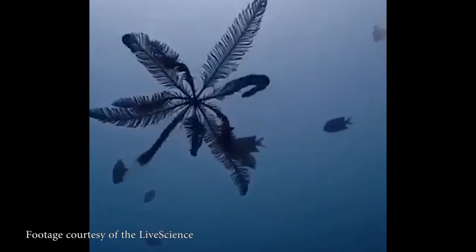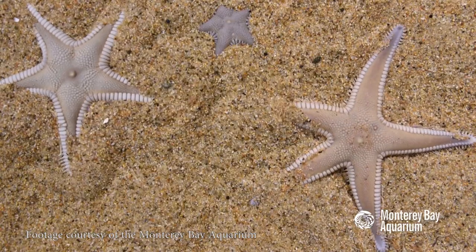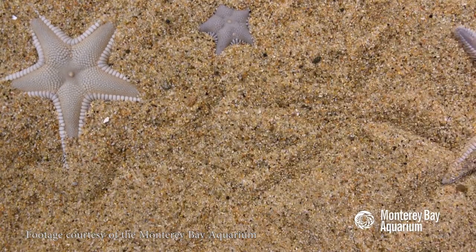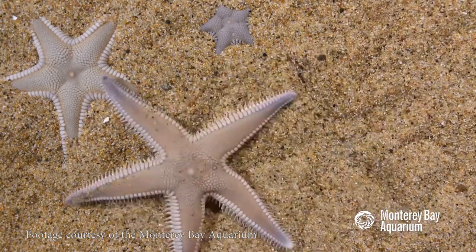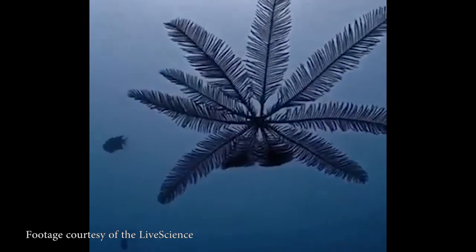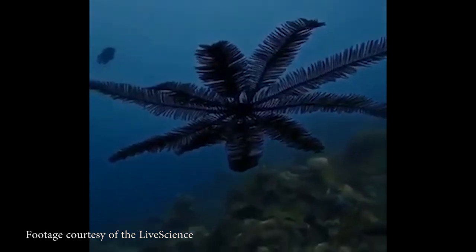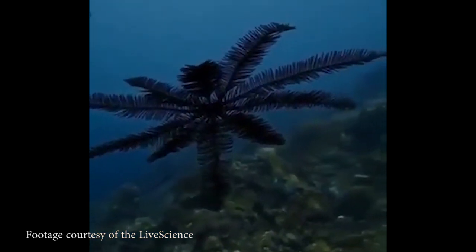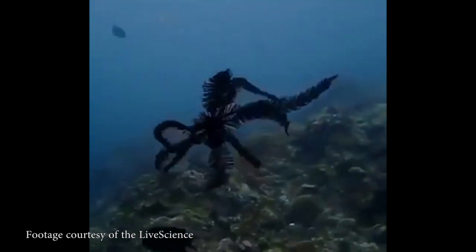Like other echinoderms — like starfish, sea urchins, sea cucumbers, et cetera — feather stars are pentaradially symmetrical. They have five-sided symmetry. This is harder to see in crinoids, but it is a thing. They might have any number of legs, but that number should be divisible by five, except that they often get their legs chewed off or knocked off. They're pretty delicate, but they can just grow them back.